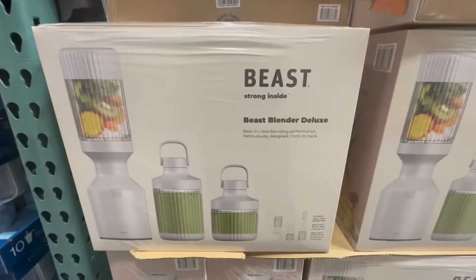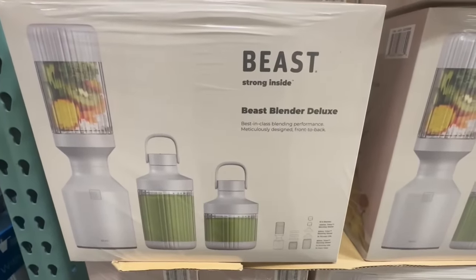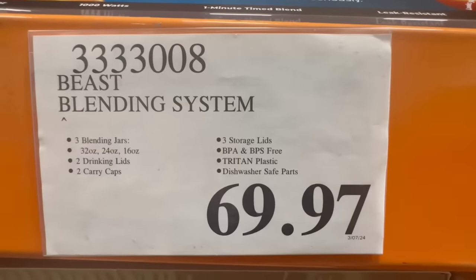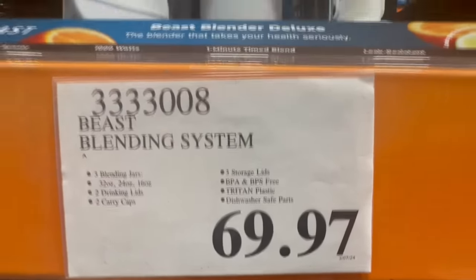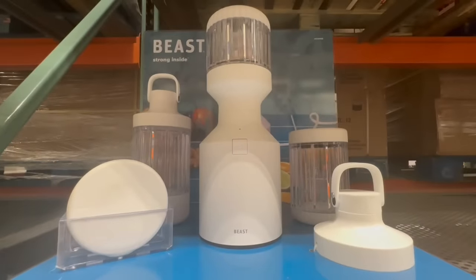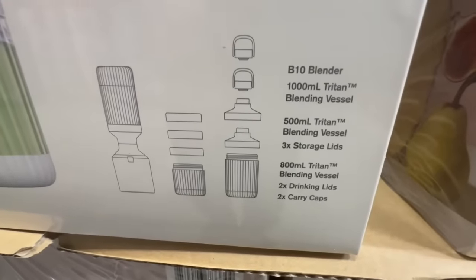Several Costco locations in my area no longer carry this Beast Blender Deluxe — I spotted it today only in one location, so it's a bit of a rare find. I found it going for $69.97 and it seems like the price just stayed there. If you've been looking for it, I'd highly recommend calling your local Costco to check stock, because I don't think the price is going to go any lower. I wouldn't recommend waiting any longer.